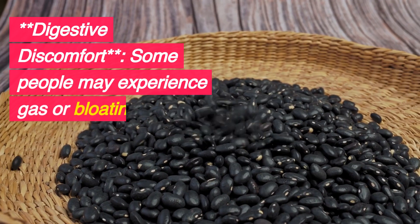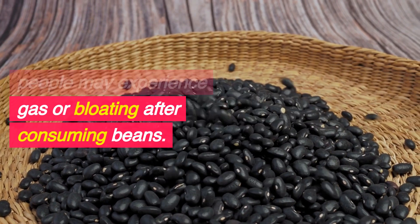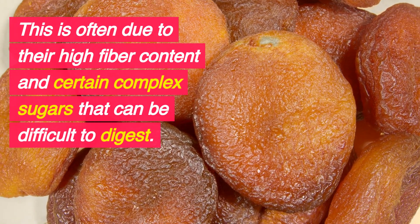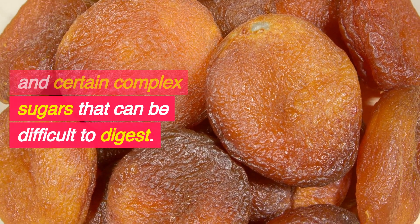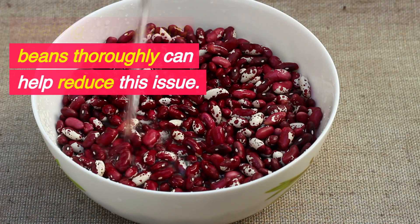Digestive Discomfort: Some people may experience gas or bloating after consuming beans. This is often due to their high fiber content and certain complex sugars that can be difficult to digest. Soaking and cooking beans thoroughly can help reduce this issue.